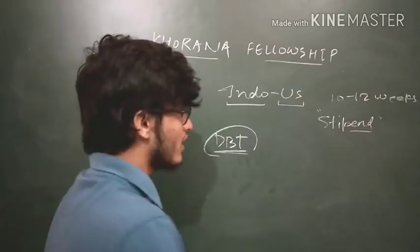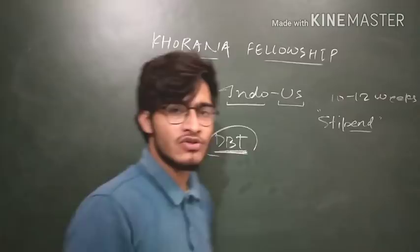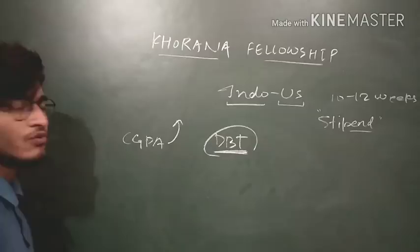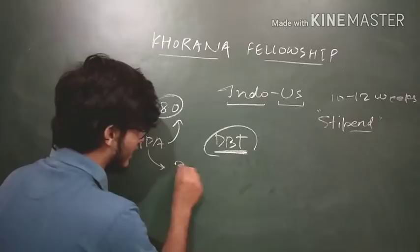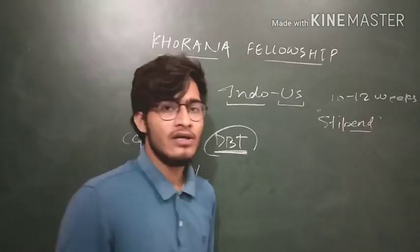You can get a stipend of up to 2000 US dollars, which is a very huge amount. You have to go to the DBT Government of India site and search for the Khurana Fellowship and fill out all your details. If your university has a CGPA system, the minimum CGPA required is 8.0 or more. If there is a percentage system in your university, then 80% or more in graduation is required. So the eligibility criteria are 8.0+ CGPA or 80%+ percentage in your university marks.